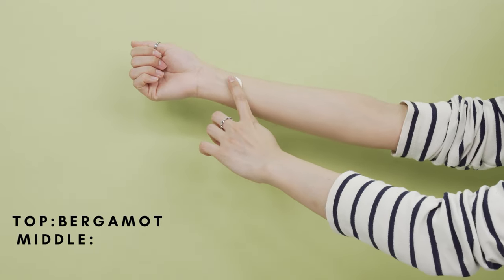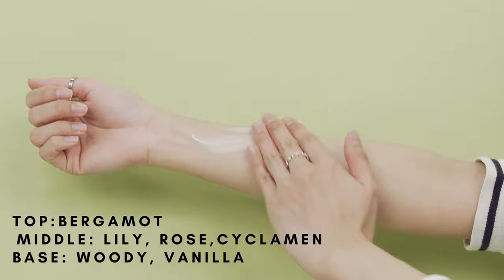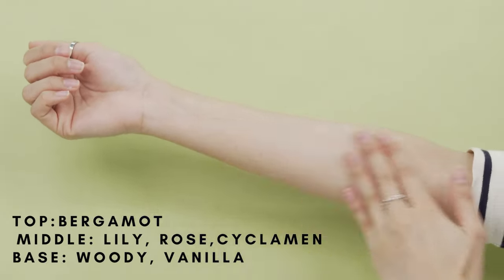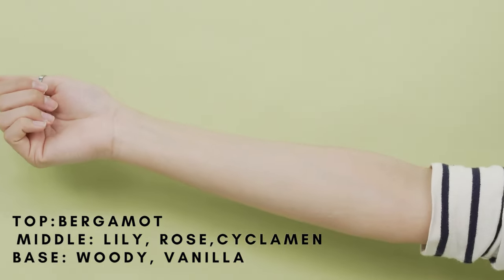The top notes of this lotion are Bergamot, and the middle notes are Lily, Rose, and Sae Cream. The base is woody and vanilla, but it all comes together as a powdery, not too overwhelming scent. So those who don't like a too strong scent can definitely use this one.